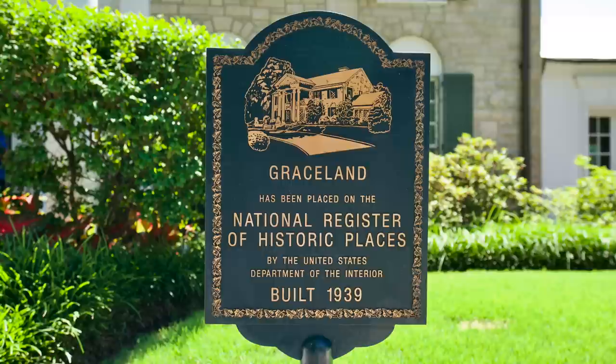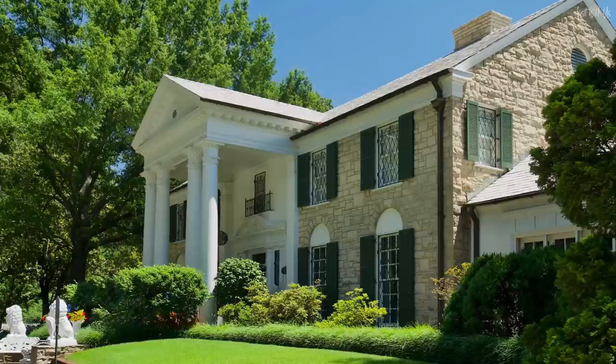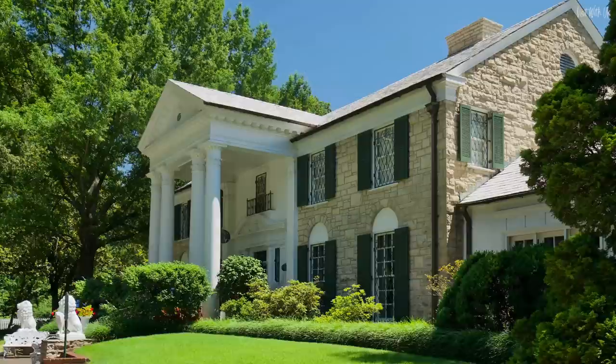Graceland was listed in the National Register of Historic Places in 1991, and in 2006 it was promoted to National Historic Landmark. The mansion really is like a time capsule from the 1970s and we highly recommend a personal visit, because that's not all that is here at Graceland. Now we're going to show you inside his lavish private aircraft, his car collection, and of course some of his iconic costumes he wore on stage. Let's cross the road.